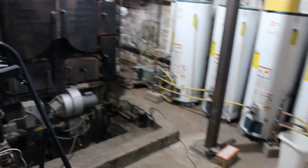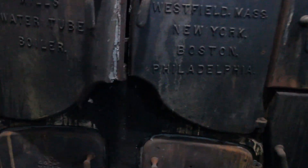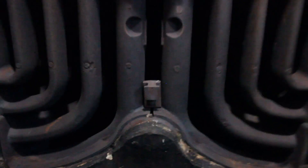This is a million-and-a-half BTU steam boiler for the radiator heating system. We'll open up the door so you can see inside — this is what the sections look like.